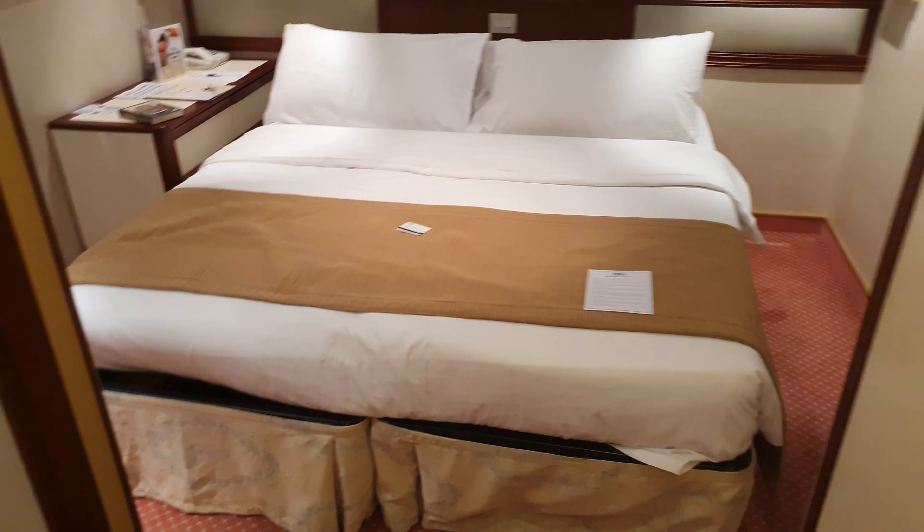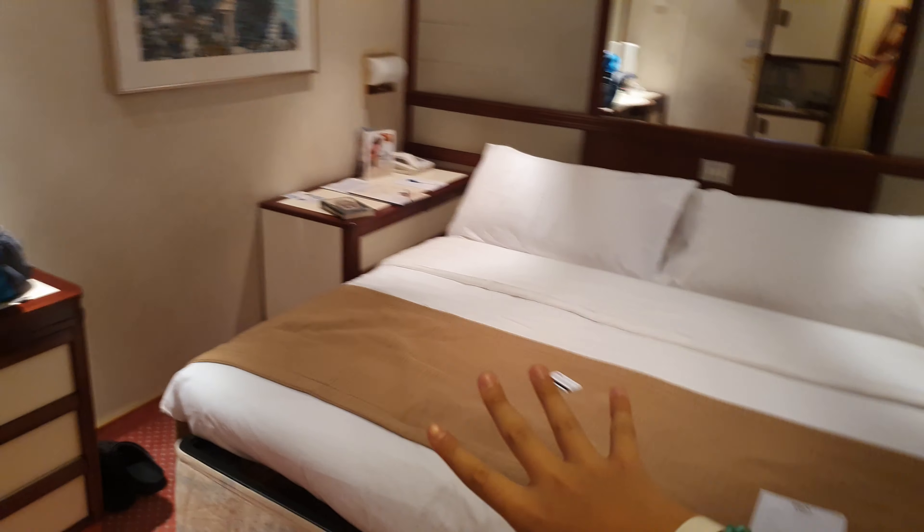As soon as you get in, there's a little corridor which brings you to a huge mirror. Next to that is a wardrobe which has drawers and everything you might need, including the life jackets for the safety drill. In case of an emergency, the safety drill will be this afternoon, I think in about an hour and a half. Then we have this huge king bed, all to myself.